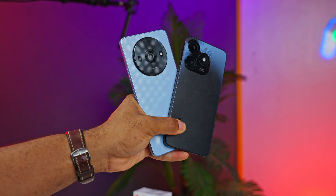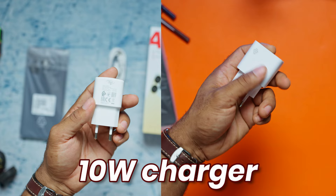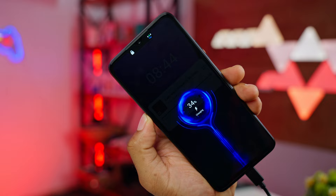Both contenders are evenly matched with 5000mAh batteries, promising two days of average use. You also get a 10W charger out of the box, which takes about 3 hours to charge from 0 to 100%. An overnight charge would work best. There's nothing to complain about here — just solid, dependable battery performance.